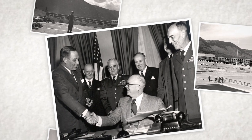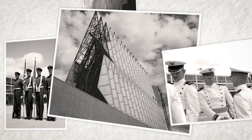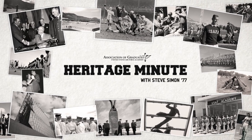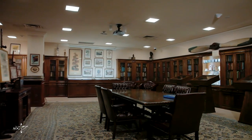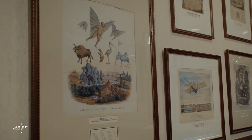On the sixth floor of the Academy's McDermott Library is a temperature and humidity controlled room that houses one of the institution's most historic collections. The Colonel Richard Gimbel Aeronautical History Collection, totaling about 20,000 items, is one of the world's best collections of artifacts and publications documenting the human dream of flight.